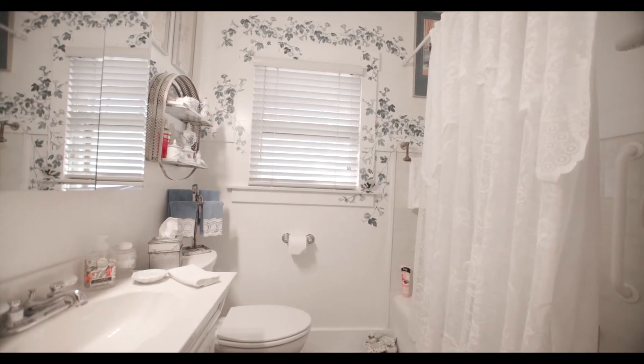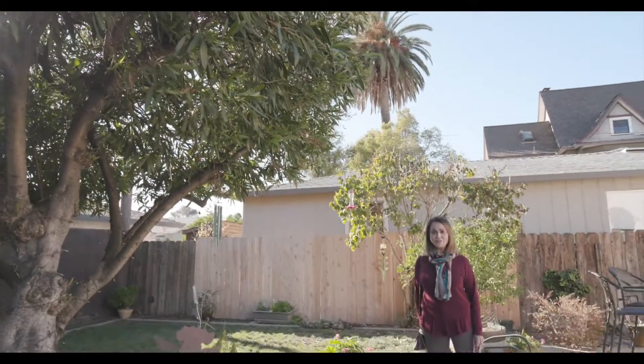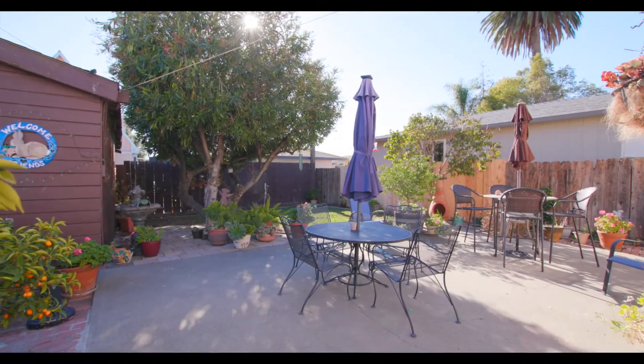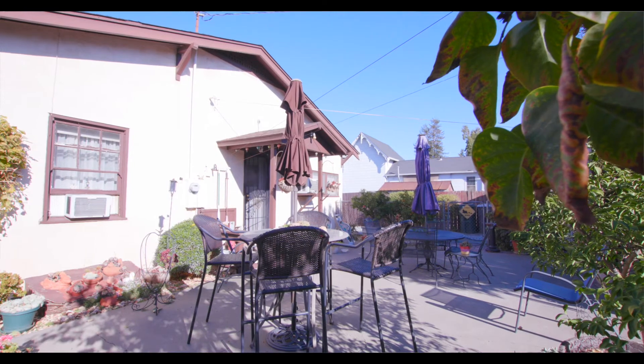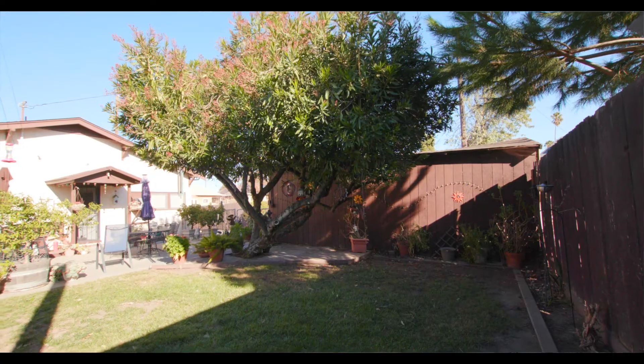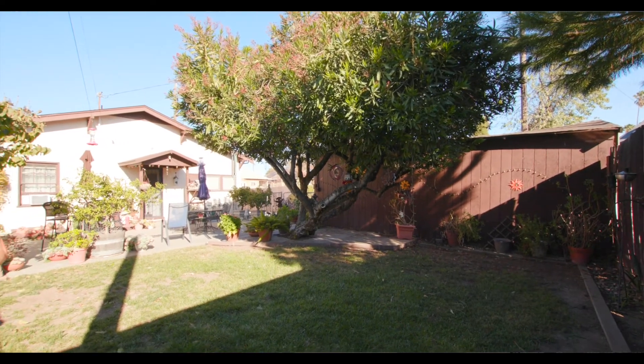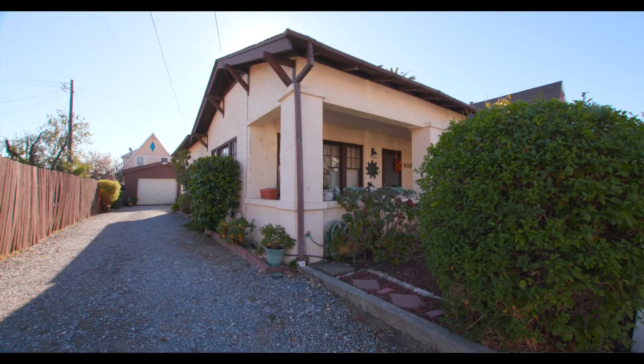This charming backyard — it's so adorable back here with the concrete patios, enough space for several tables with chairs and umbrellas, and a grassy area beautifully planted, sheltered by the detached garage and the long driveway leading to it.